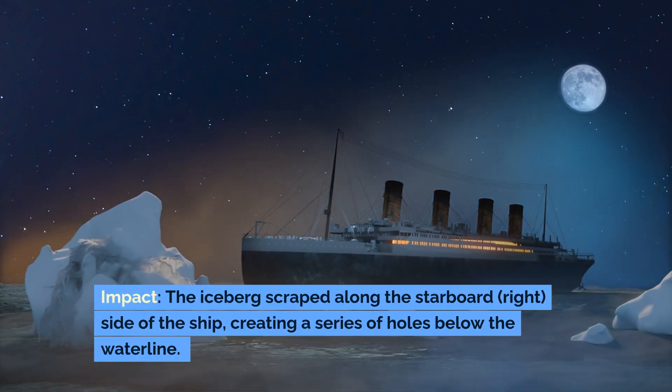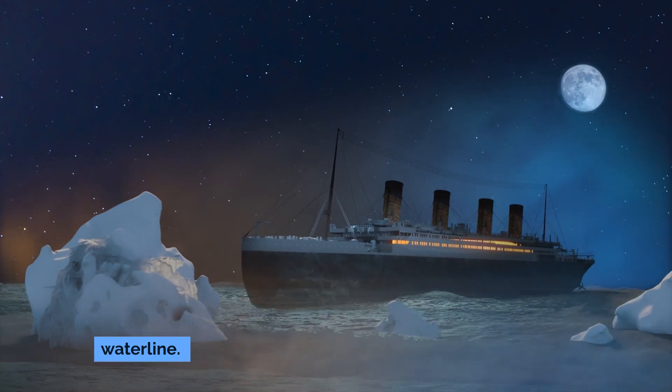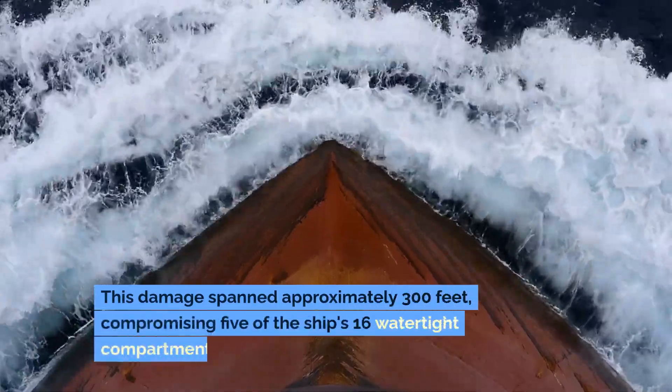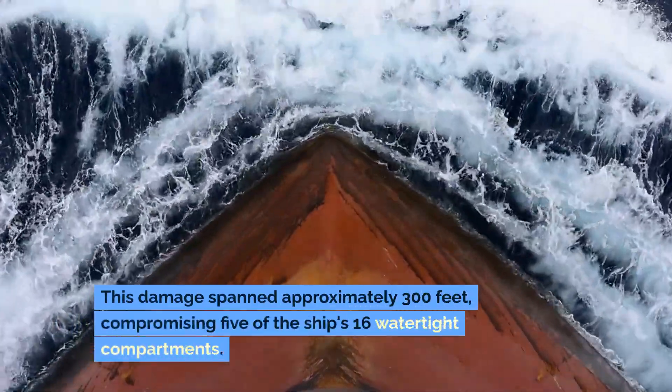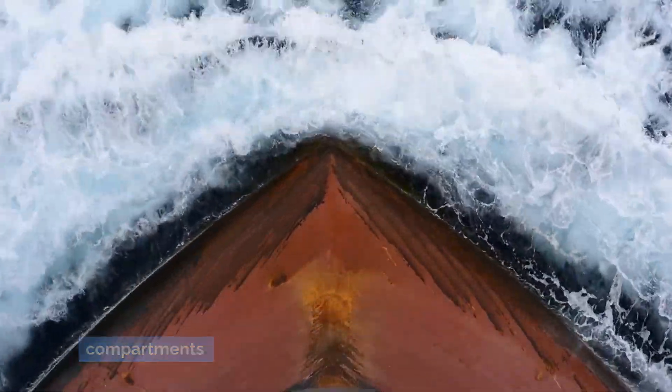The iceberg scraped along the starboard (right) side of the ship, creating a series of holes below the waterline. This damage spanned approximately 300 feet, compromising five of the ship's 16 watertight compartments.